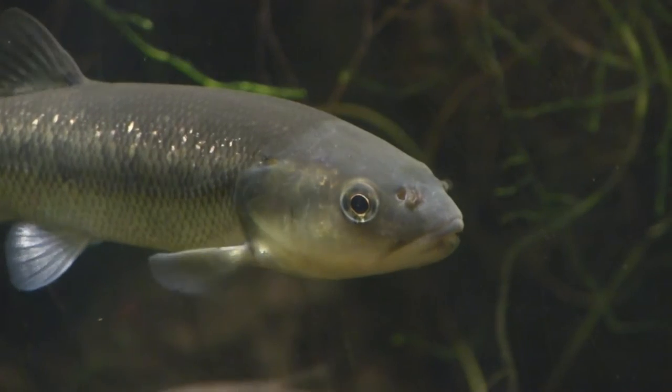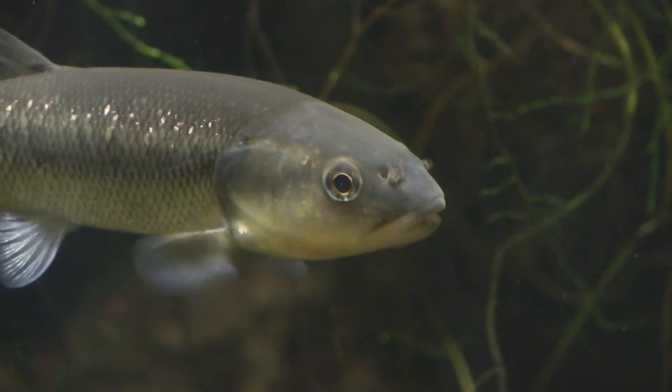We layered all of these different attributes together for all of these different species and came up with a single map that really highlights the areas where we need to spend a lot of time protecting our aquatic animals, because they're so vitally important.